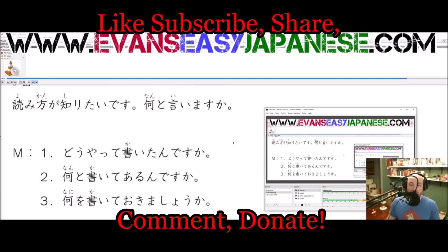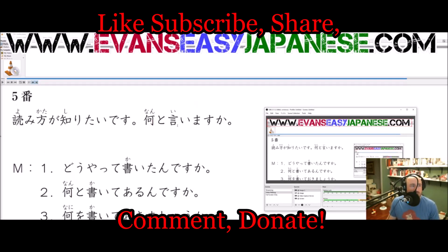Hello everybody, this is Evan Rogers wearing his Ariel Under the Sea shirt, and I'm here to teach you some JLPT N4 Super Excitoru lessons. This is the listening — we're doing number 5 of section 3.